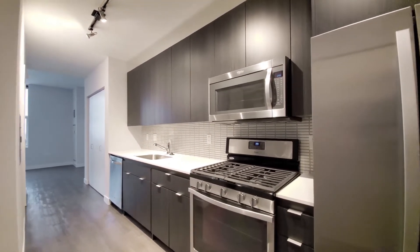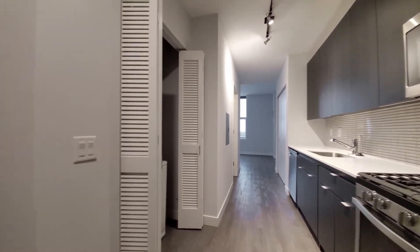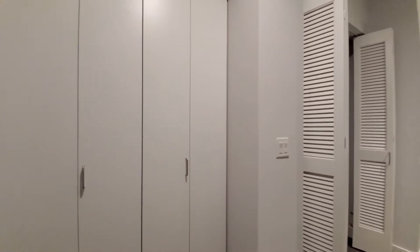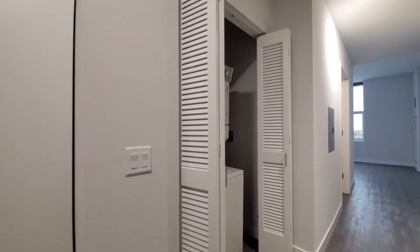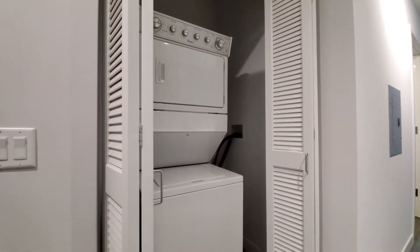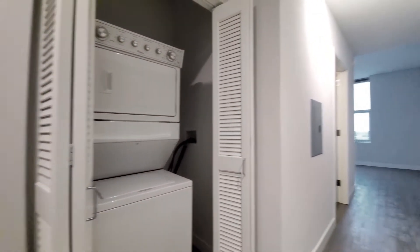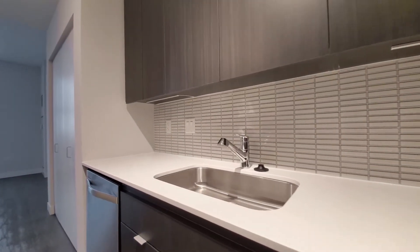There's track lighting in the kitchen and a plank flooring that extends throughout the apartment. A coat closet is off to your left as you enter the space, and just beyond that there's a full-size stacked washer-dryer. There's also a tile backsplash and quartz counters in the kitchen.